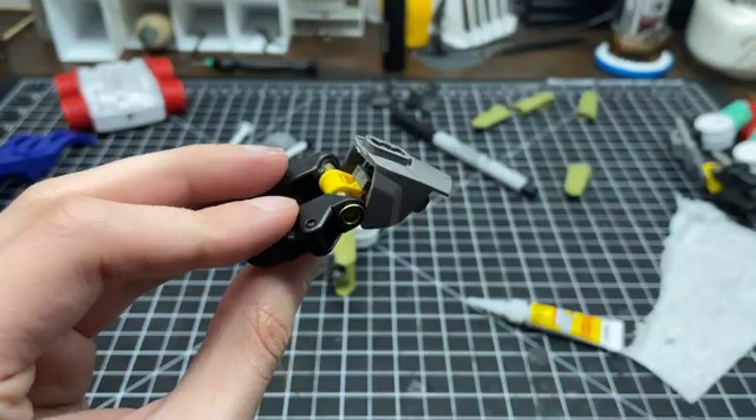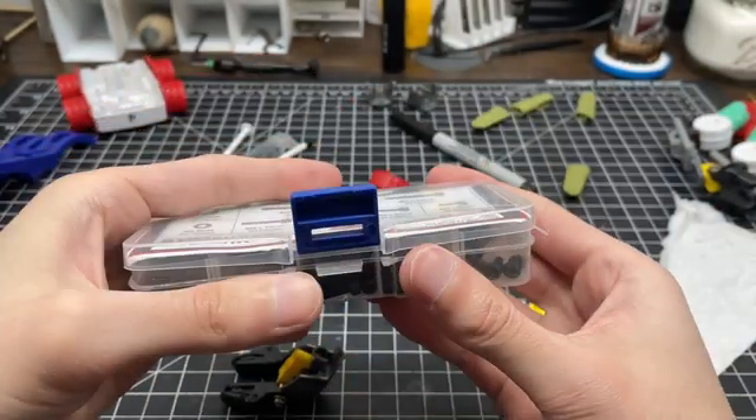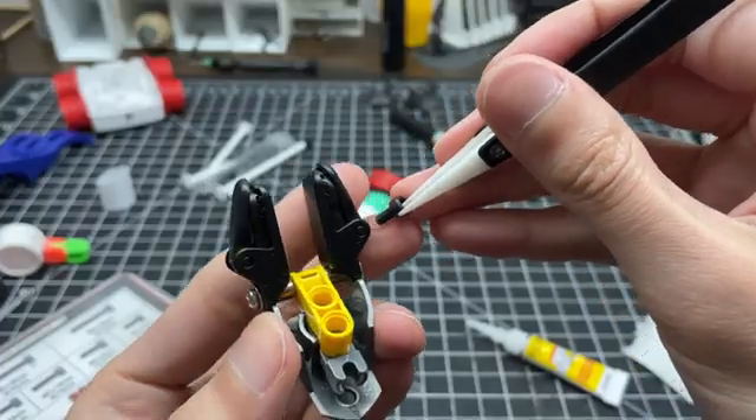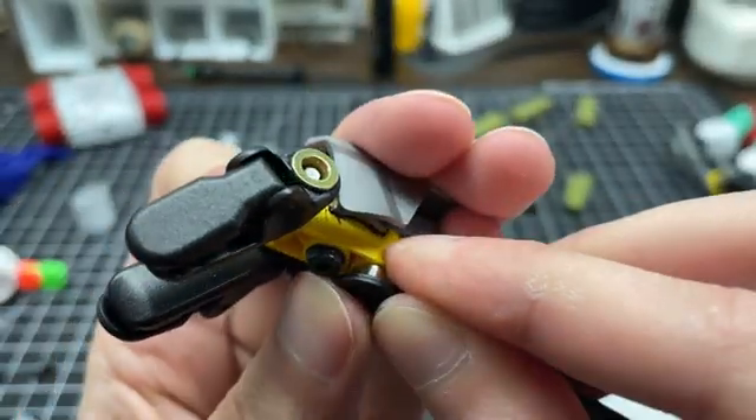Standard hardware is used to attach the foot armor, which is expected to receive more wear over time while traversing rough terrain. In contrast, magnetized interface joints are being used for maximum mobility on the leg pistons.